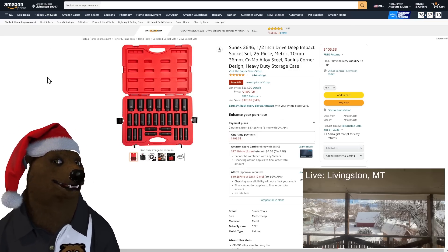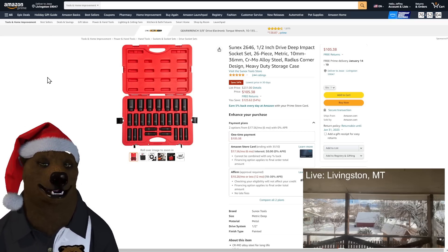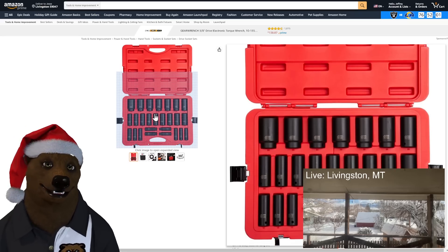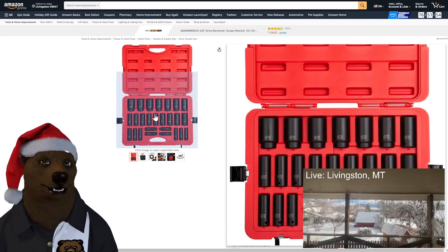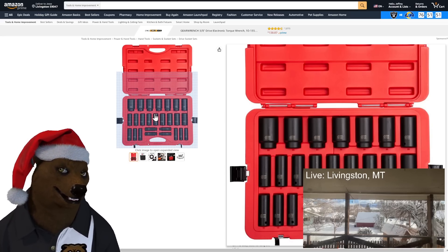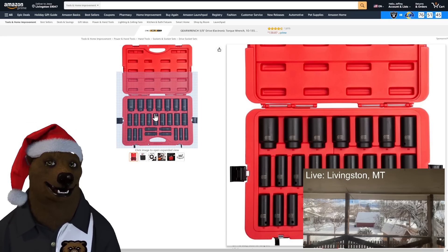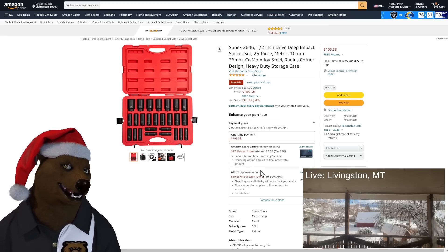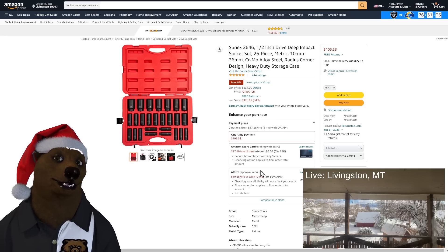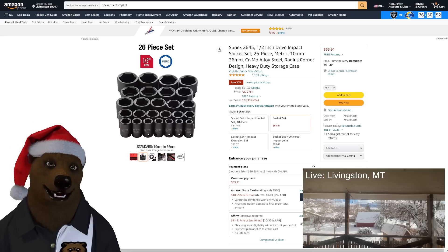Moving along — Sunex half-inch drive deep impact socket set, 26 piece metric, 10mm to 36mm. A lot of you have been saying you want sets that are metric-only without SAE so you don't have to split purchasing power. Normally $231, on sale for $105 — a pretty good price on a 26-piece 10 to 36mm set, half-inch drive.